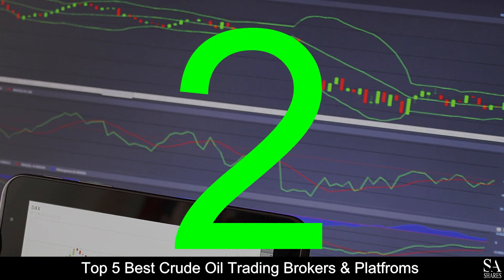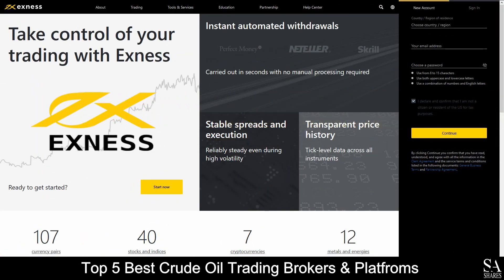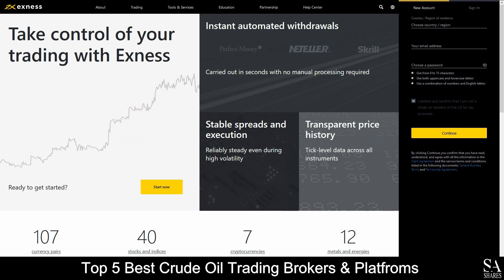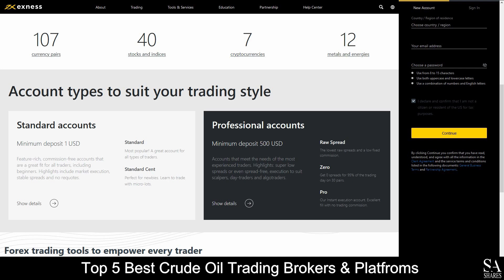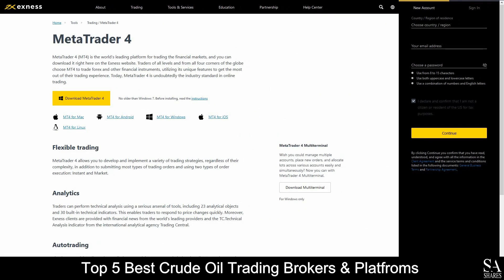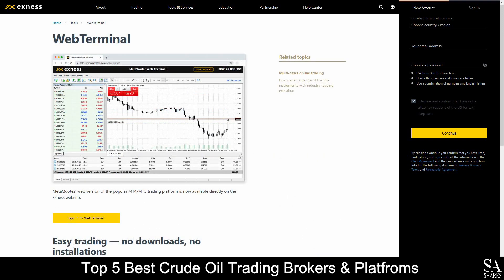Coming in at number 2 on our list, we have Exness. Exness is an online, fully regulated, globally recognized financial broker that specializes in trading through Forex, stocks, indices, cryptocurrencies, metals, and energies. Platforms are available on MetaTrader 4, MetaTrader 5, and their very own web terminal, which are supported on Windows, iOS, and Android operating systems.